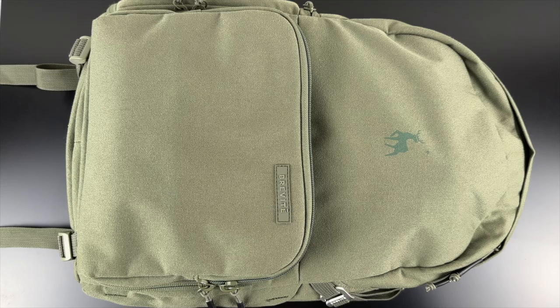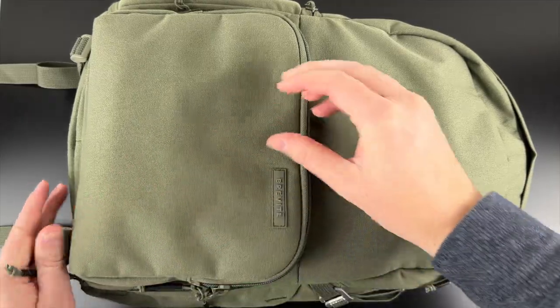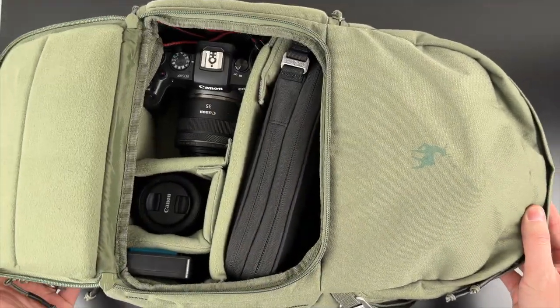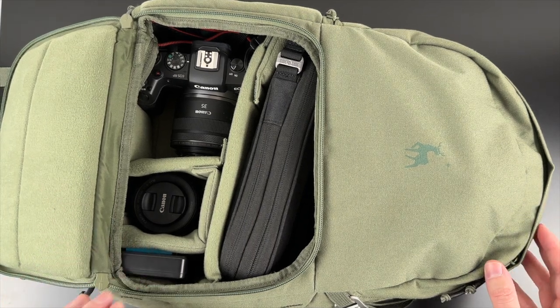First, the bag. I bought the Brevity Jumper a little over a year ago and I love this bag. It comes in a bunch of different colors but I ultimately settled on this green one. Opening up the bag, you can see I have it broken up into several different compartments.